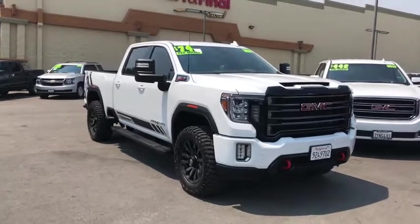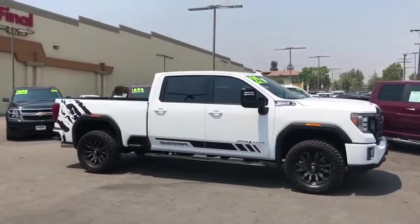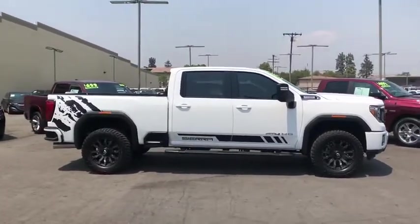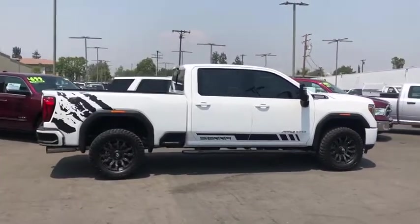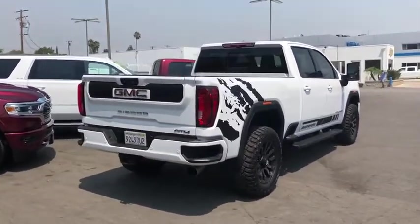Stop by and take a look at the 2020 GMC Sierra 2500 HD. The GMC Sierra 2500 HD has all your workhorse basics covered. No worries here — this vehicle has less than 15,000 miles.